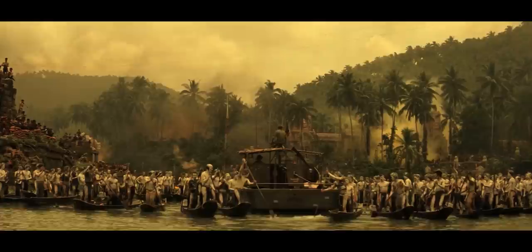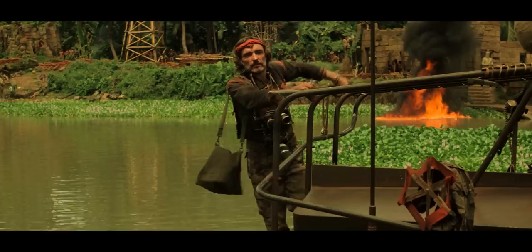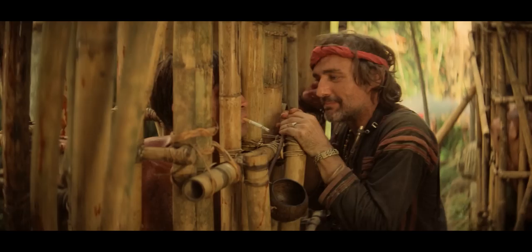Apocalypse Now — definitely one of my favorite movies of all time. The scene we're looking at takes place at the end, where the boat crew rolls up to Kurtz's compound at the end of the Nung River, and there's this crazy American photojournalist with a bunch of cameras racked up on him. This character is played by Dennis Hopper, who is something of a photographer himself. In the movie, it looks like he's packing four cameras at all times.